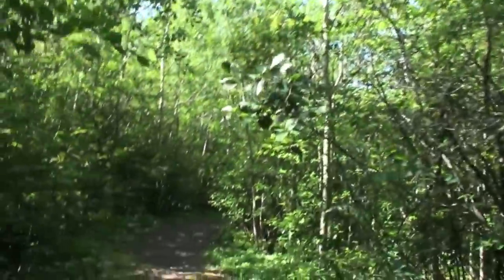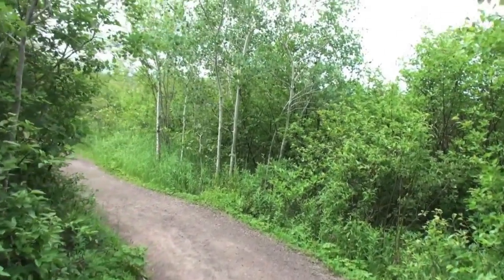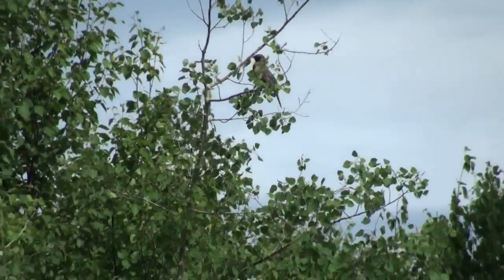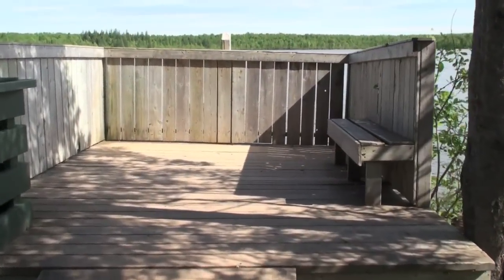With over 15 kilometers of trails running through the heart of the town, the Corduroy Brook Trail offers many outdoor attractions including flat terrain walking, moderate hiking, cycling, and nature watching at the many observation points along the trail.